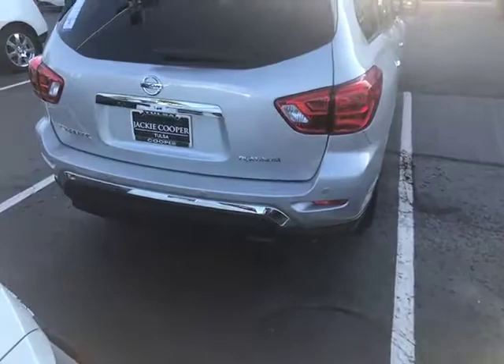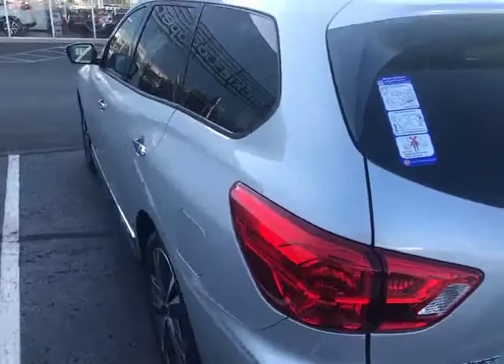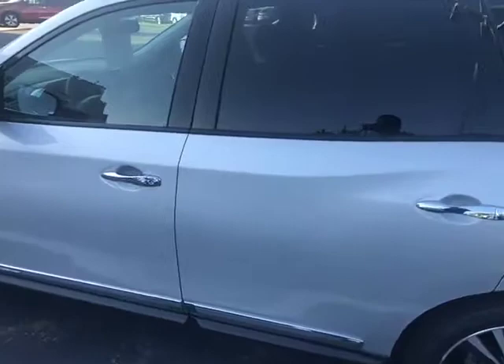Brilliant silver SUV, you got the third row. So this is going to have all the bells and whistles. You got the remote start. Beautiful leather interior, dark leather.